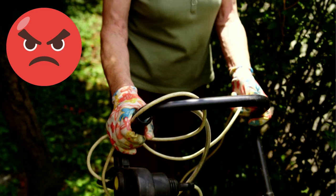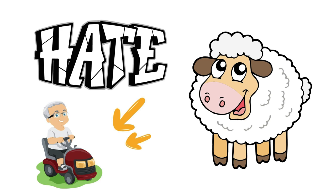Hate lawn mowing? Get sheep to graze on your land — but check with council first.